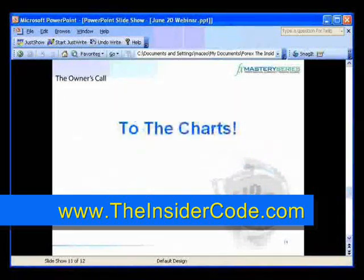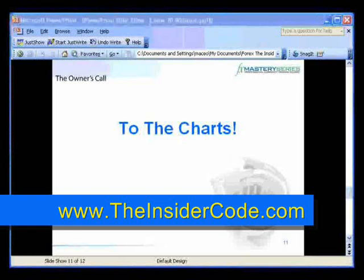Let me grab a drink of water and we'll talk about some charts. I'm going to pause the screen here for a moment and get my charts arranged.